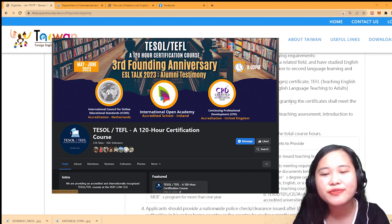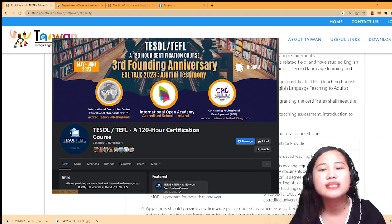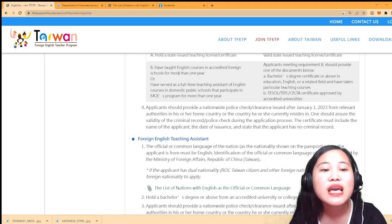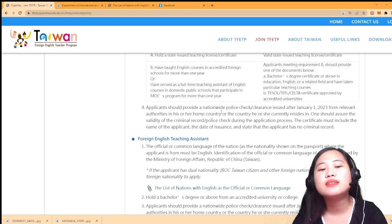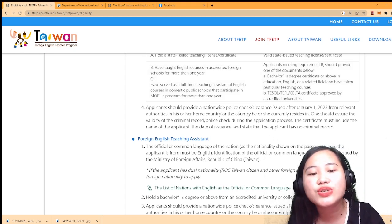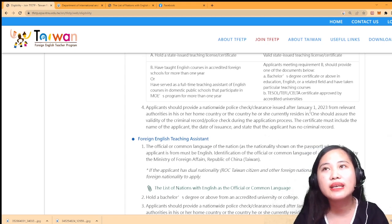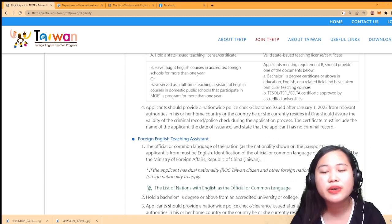You can also have a CELTA certificate, but I don't have that. My certificates are TESOL and TEFL from accredited foreign schools for more than a year. The last requirement is that the applicant should provide a nationwide Police Check or clearance - you need an NBI certificate issued after January 1, 2023.